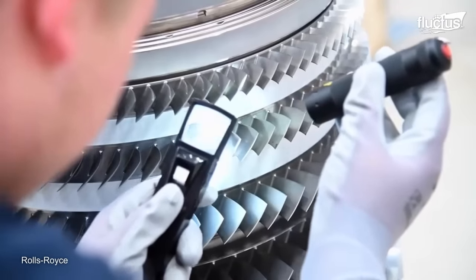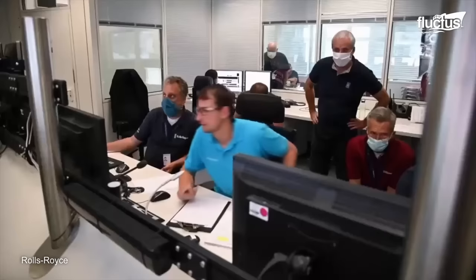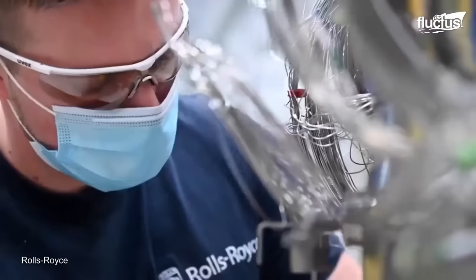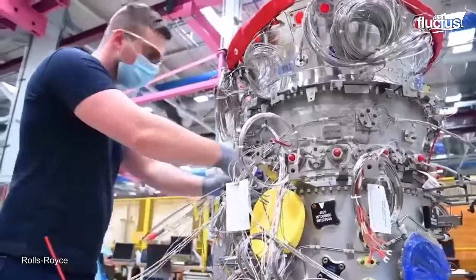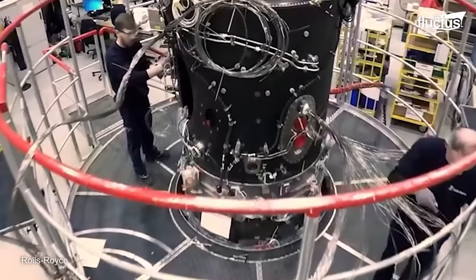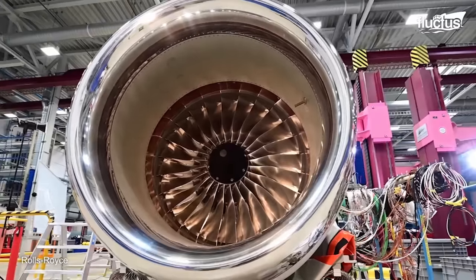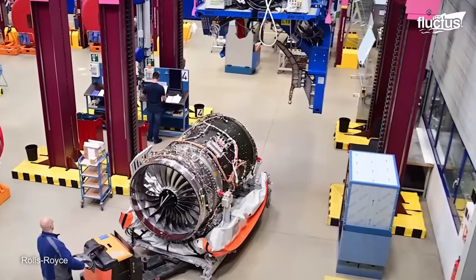Once the engine is assembled, it undergoes a rigorous testing program to ensure that it meets all of its performance and durability requirements. As one engineer noted: "The Pearl program has been one of our first NPIs in quite a while, and it's always a very tense, proud, and challenging moment to receive a new OEM product after approval from the experimental team — handed over for first build. That is always a very challenging and exciting moment for us."